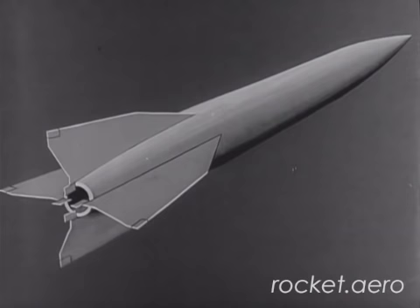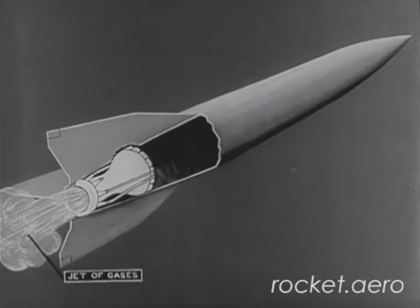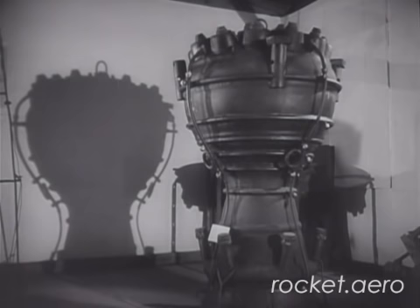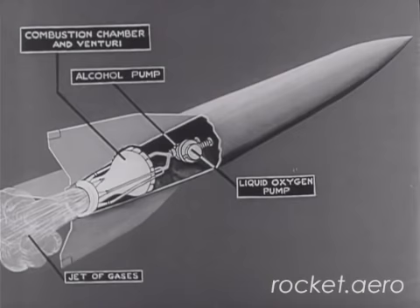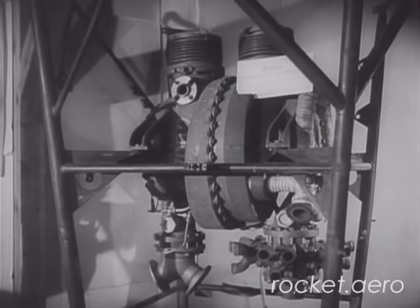The mechanism of the rocket is best studied in diagram. The rocket is driven by the reaction of a jet of high-speed gases. This jet of gases is produced in the venturi, or combustion chamber in the rocket, by the combustion of alcohol and liquid oxygen. The pressure in the venturi is very high during burning, and to force the fuels in, the rocket has two pumps, one for each fuel. These pumps are driven by a turbine placed between them. This turbine develops 600 horsepower, since eight and a half tons of fuel have to be pumped into the combustion chamber in the space of 60 seconds.